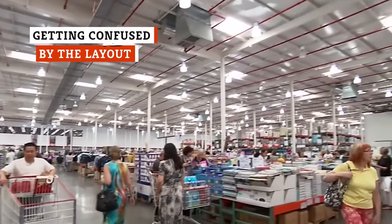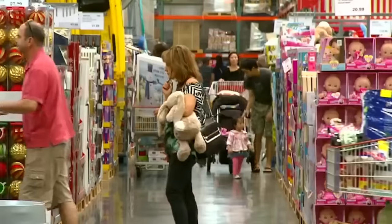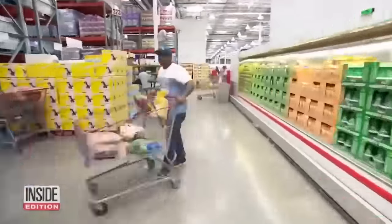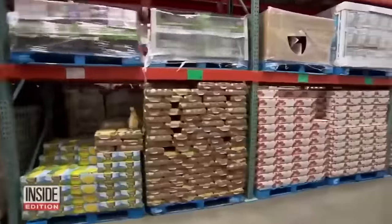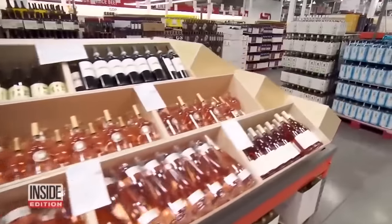Costco's layout is confusing by design. They want you to get lost in their labyrinth of tempting bargains, so you spend all the money. You shopped at the warehouse store just last week, but somehow the layout is very different this time around.